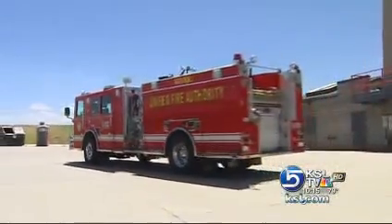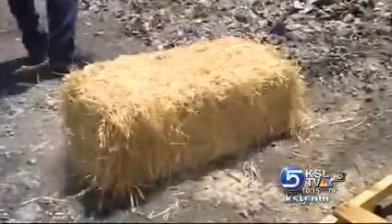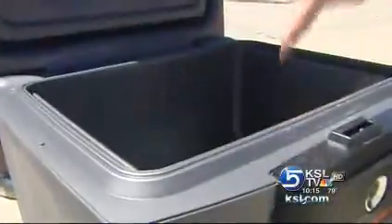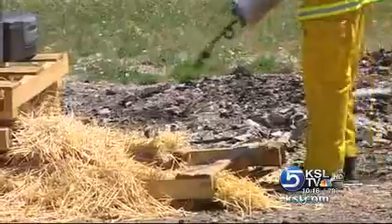The Unified Fire Authority agreed to test them to see if they really are. We headed to the fire training center in Magna. It will be interesting to find out if they passed the test or not. Inside each safe, we put papers, photos of our very own news team, a CD, and a videotape to see if they survive. The firefighters then placed our safes on wood pallets, packed bales of hay, and added an accelerant. "So should we light them on fire?" "Let's light."